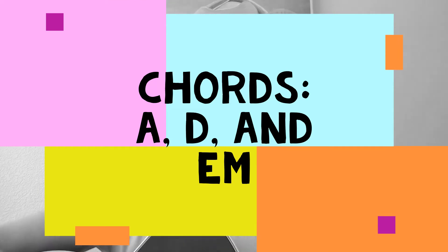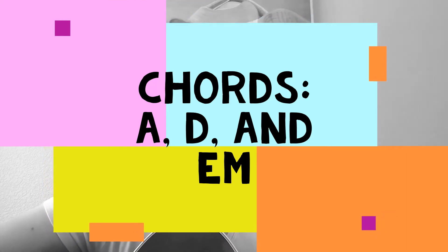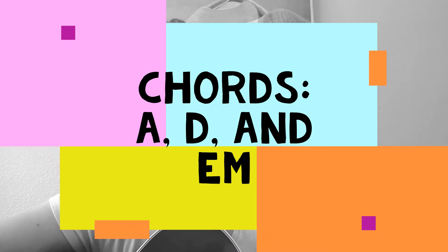If you are a guitar player, the chords you're going to need for this song are A, D, A, E, A. So there are three chords: E, A, and D — not D minor, just D.